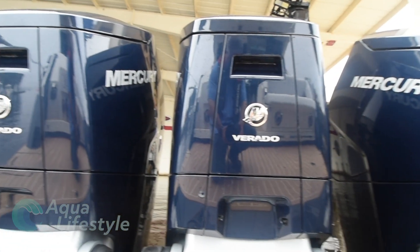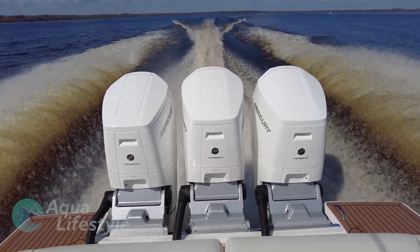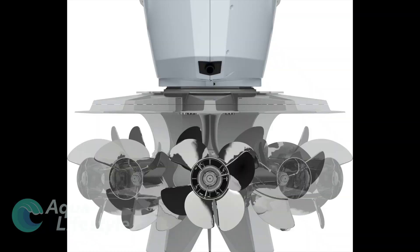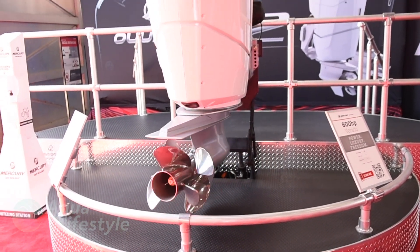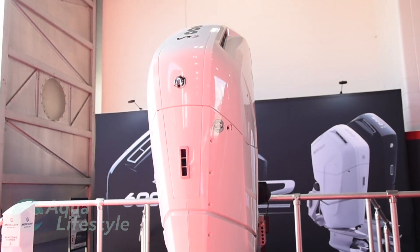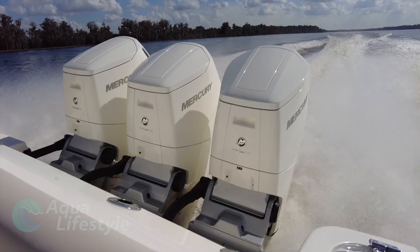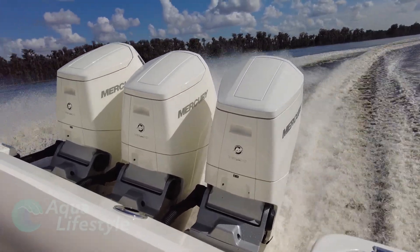One advantage is you can pack more motors on a transom or have space on either side, giving you more access to the swim platform and better access around the engines for fishing and uncluttering your transom area. Another key reason these engines can be mounted so close together at 27 inches on center is the engines actually don't turn — it's just the lower unit that turns. This electrohydraulically steered lower unit looks and acts very similar to a pod system, but this is a first on an outboard. Steering is very easy and effortless because you're just turning the lower unit, not the whole motor.